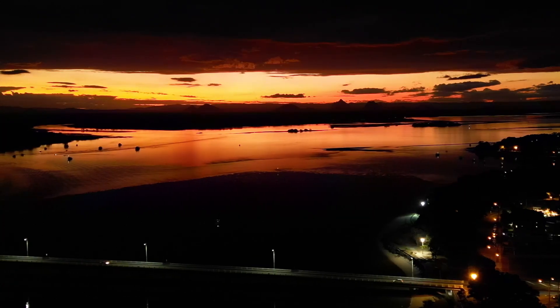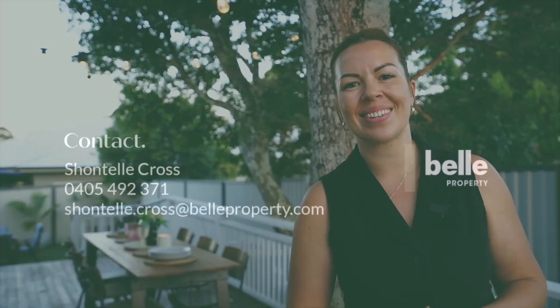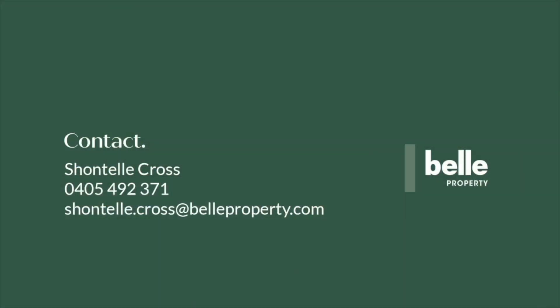Standing out here on this gorgeous deck, enjoying the sunset across the water is just setting the scene for the nights that I know are to come at this beautiful home. I'm Chantelle Cross from Belle Property Bribie Island — I can't wait to see you at the open homes.